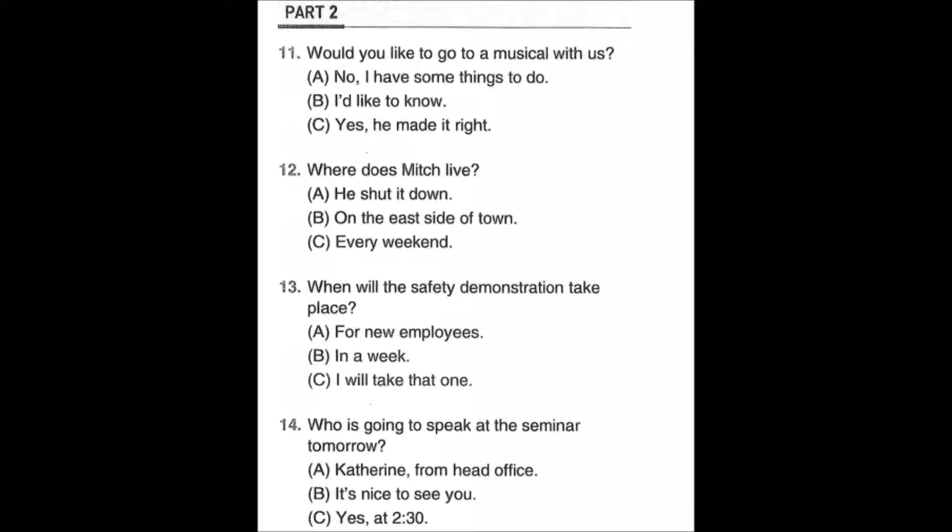Number eleven: Would you like to go to a musical with us? A: No, I have some things to do. B: I'd like to know. C: Yes, he made it right.